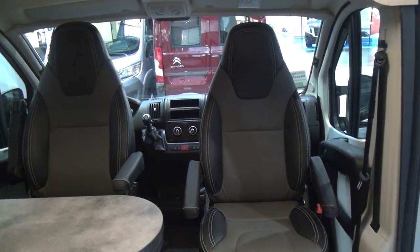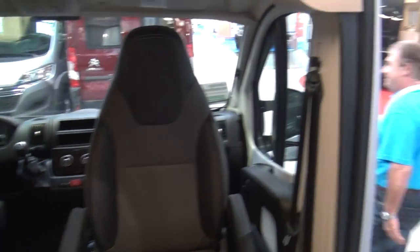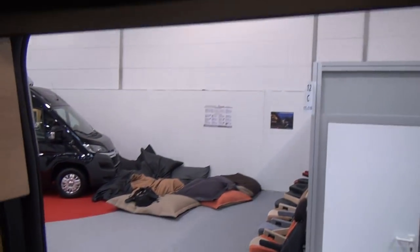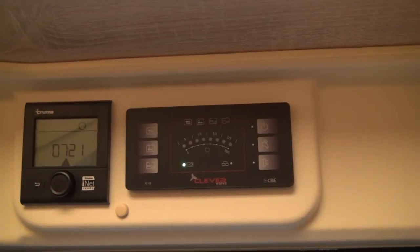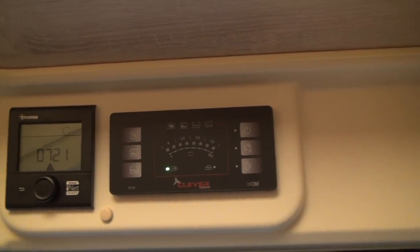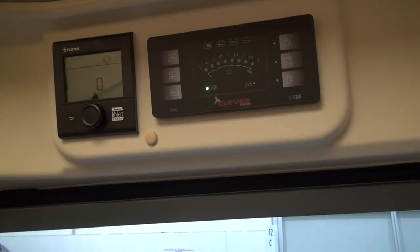It may be a Clever van, but I think it's missing some daylight, in my opinion. I didn't mention the winter coming along — there you've got the Truma i-Net. Brilliant system. I've done that before in so many films — people will be thinking I'm working for Truma.